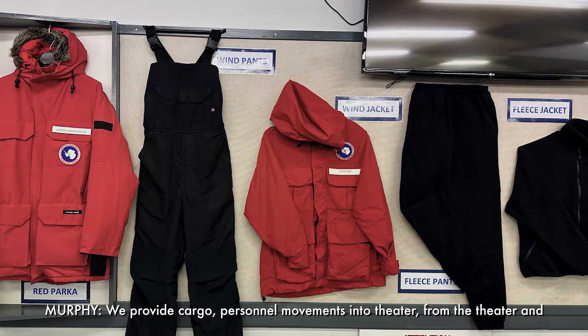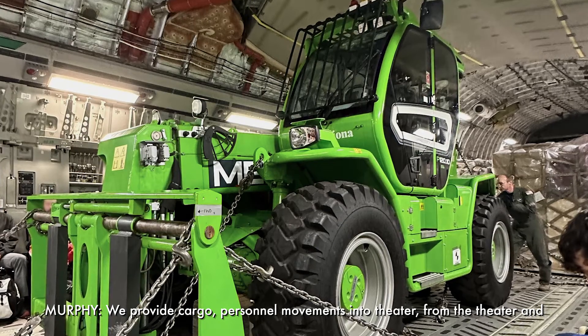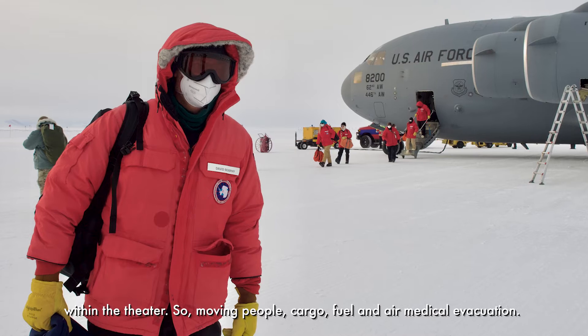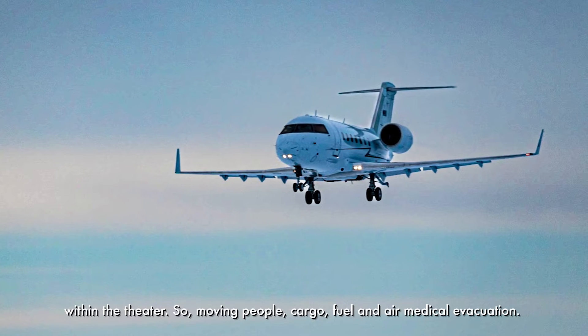They provide cargo and personnel movements into theater, from the theater, and within the theater — moving people, cargo, fuel, and air medical evacuation.